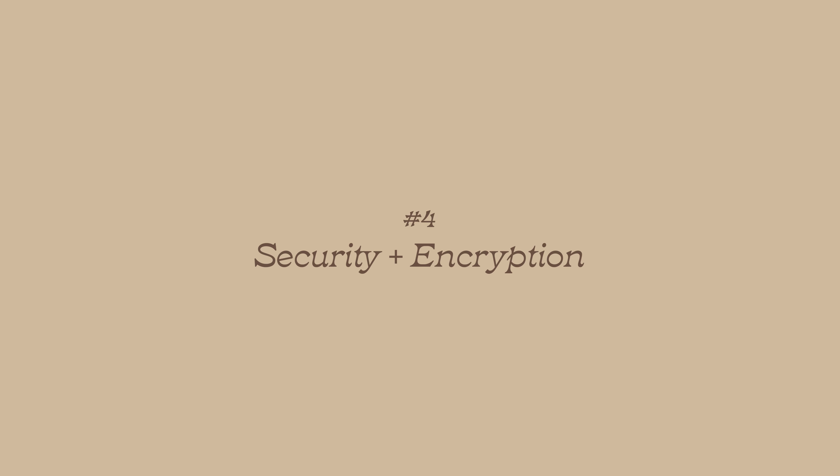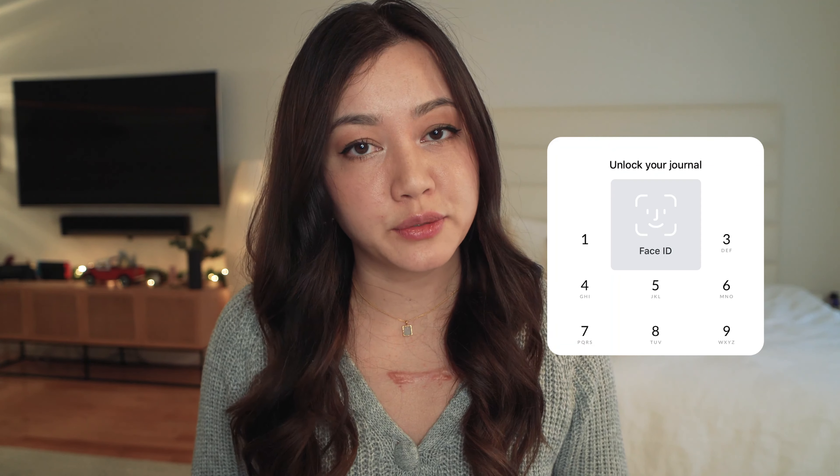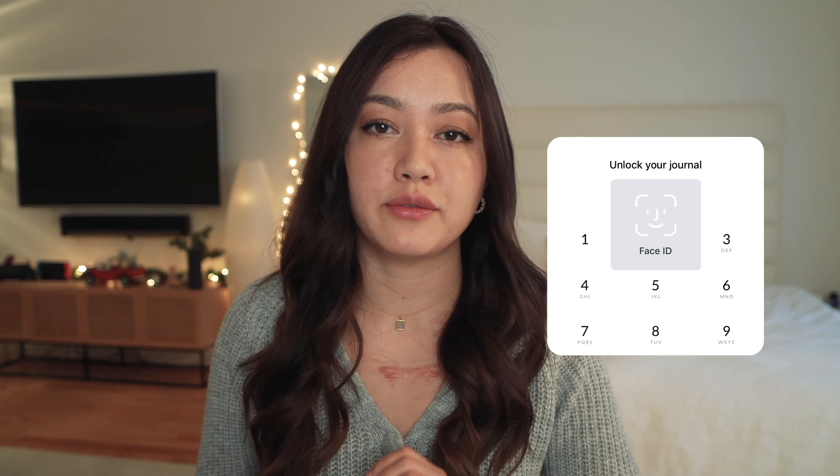Number four: security and encryption. All of your data is encrypted and backed up to the cloud, so if something ever happens to your phone or your computer, you don't have to worry about losing all those entries you've spent so much time creating over the years. There's also a password feature if you want to keep your journal safe from any nosy siblings, friends, or parents.